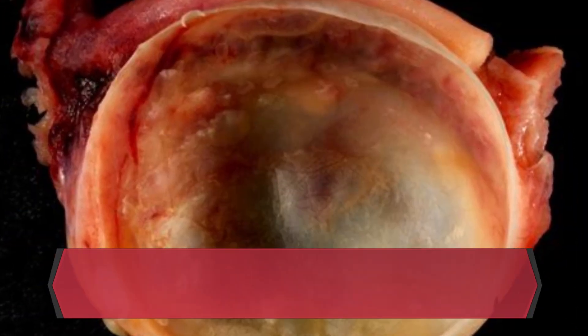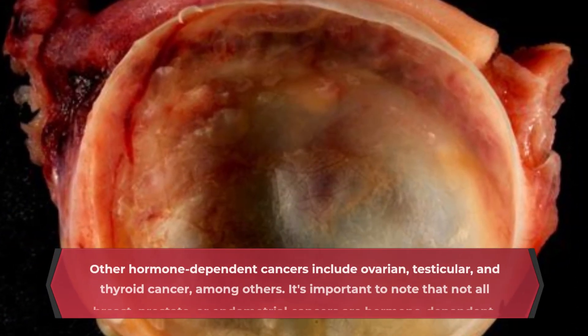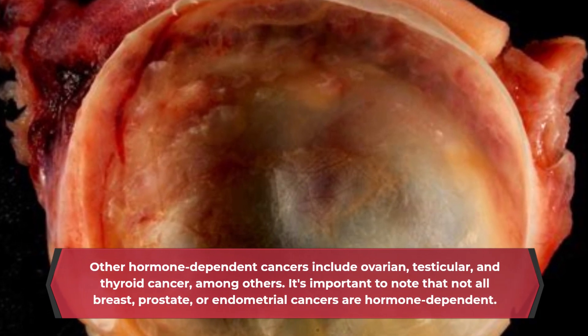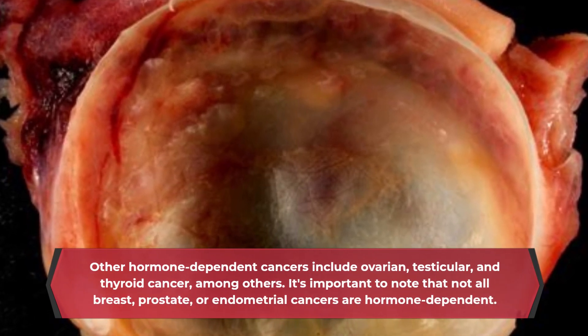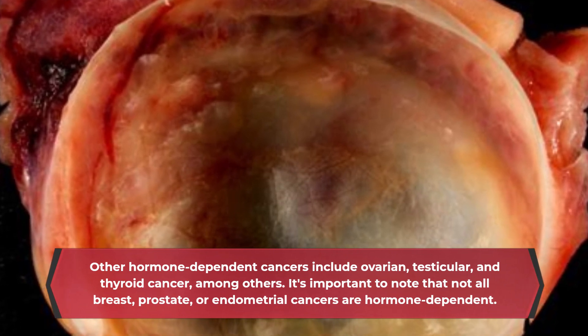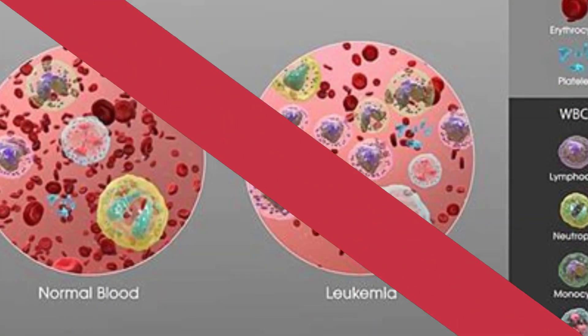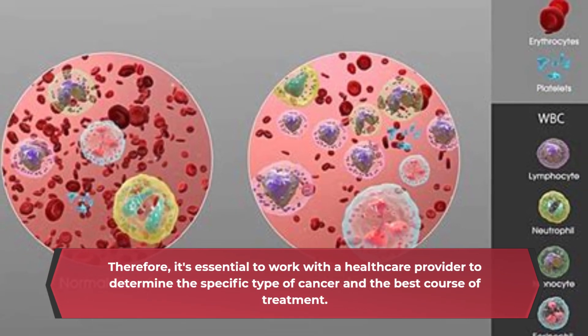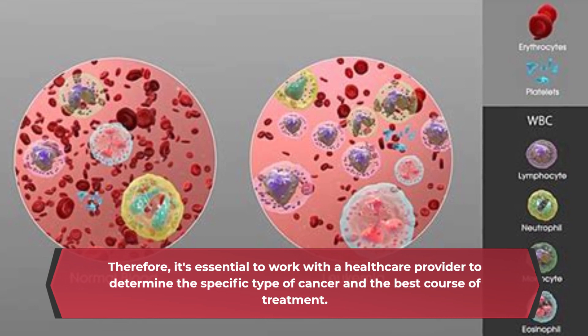Other hormone-dependent cancers include ovarian, testicular, and thyroid cancer, among others. It's important to note that not all breast, prostate, or endometrial cancers are hormone-dependent. Therefore, it's essential to work with a health care provider to determine the specific type of cancer and the best course of treatment.